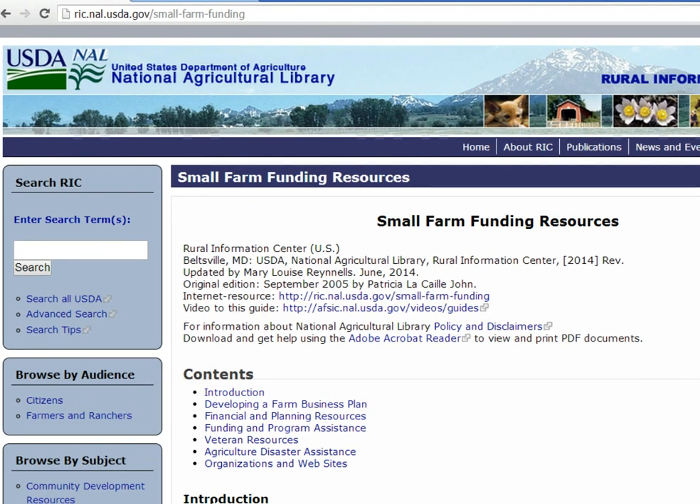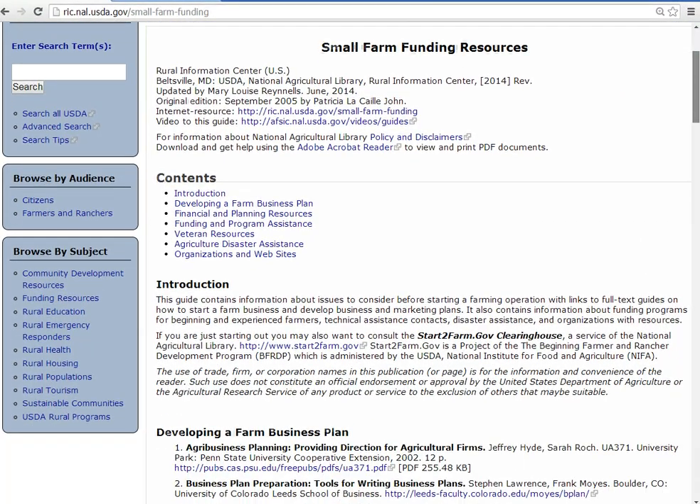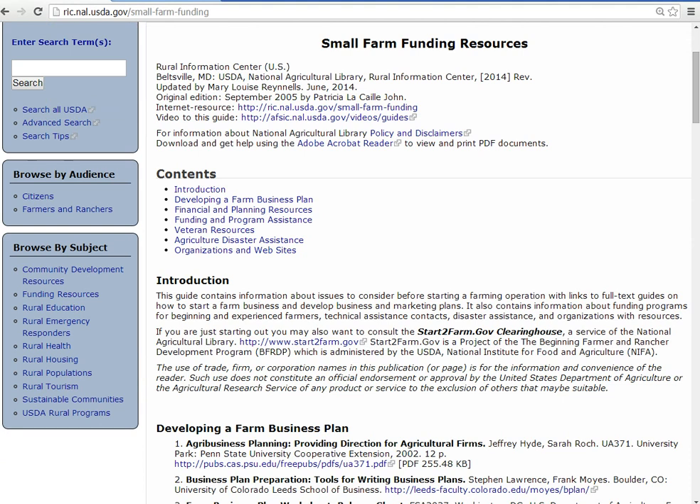Unfortunately, no matter what you may have heard, most federal or state government financial assistance programs to start a farm or ranch are loans, not grants. However, there are a few grant programs for specific agricultural projects once you are farming.